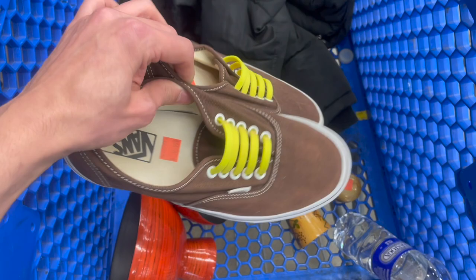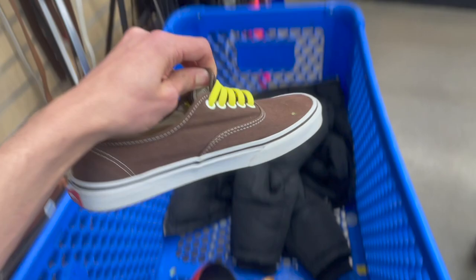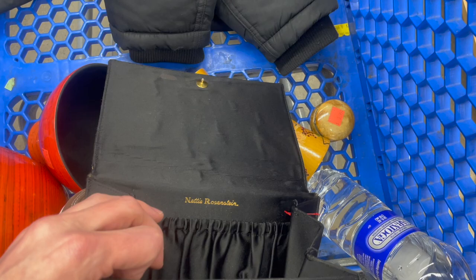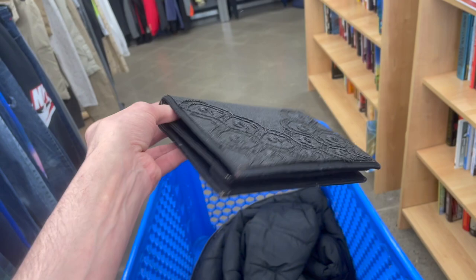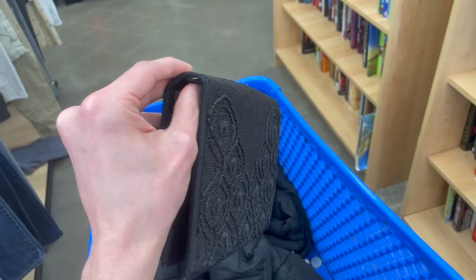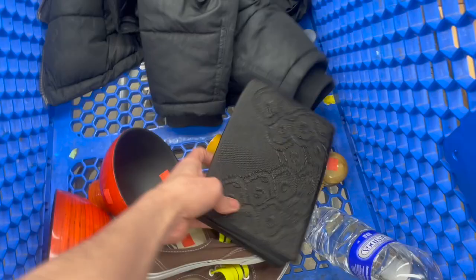I wonder if those are the original shoelaces. They're rubber. I'm not sure about them. It's men's. I wish they were my size. I don't know if I would wear brown though. I also found this beaded bag. It is made by Nettie Rosenstein. I feel like her bags sell for some good money. It's only $10 and some of her bags sell for some good money. So I'm going to get that. It's pretty with the beaded work on there.